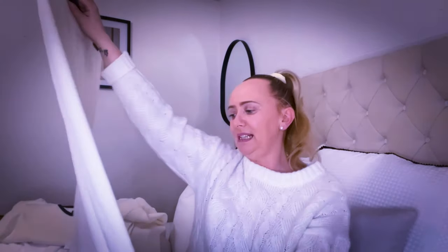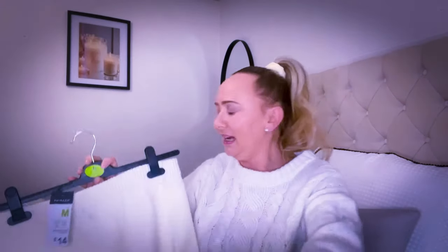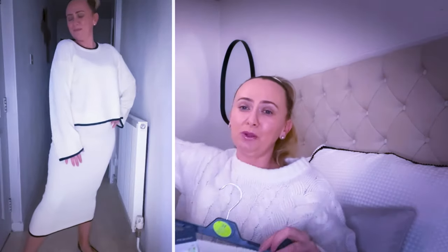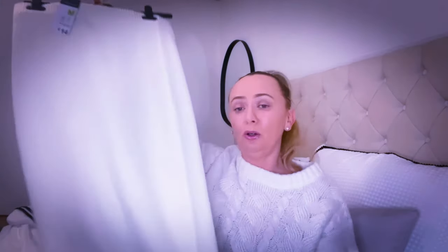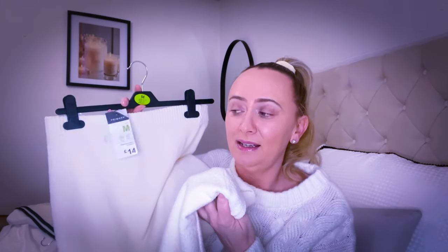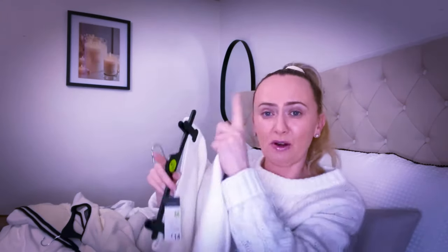I have high hopes for this co-ord set. I'm not sure how it's going to wash, but I could see it styled with boots. If anyone knows where I can find matching trousers for a cord set like this, please drop me the link below. I'll leave a try-on if it fits — which I'm hoping it does.